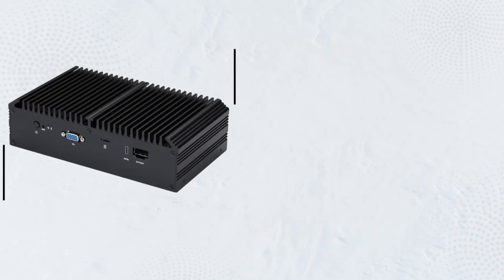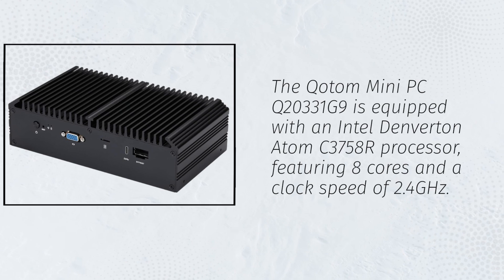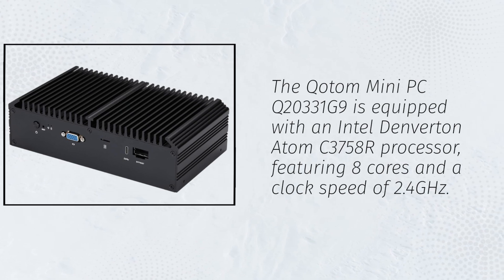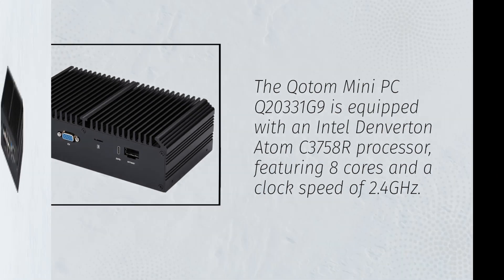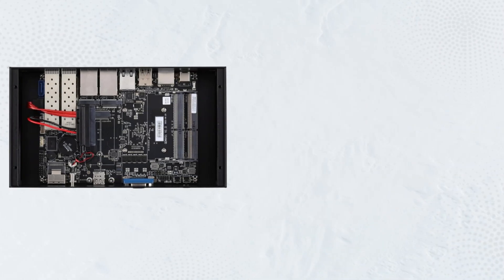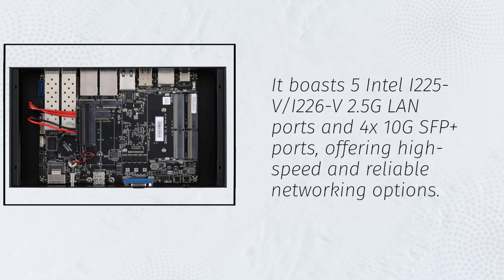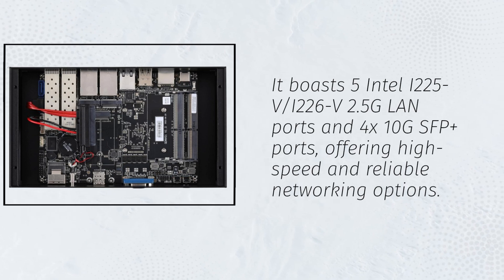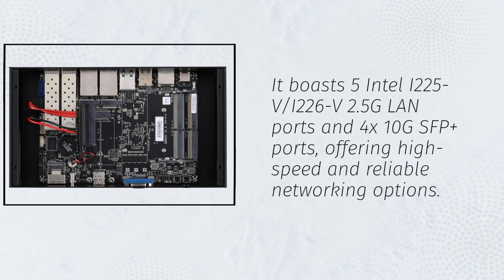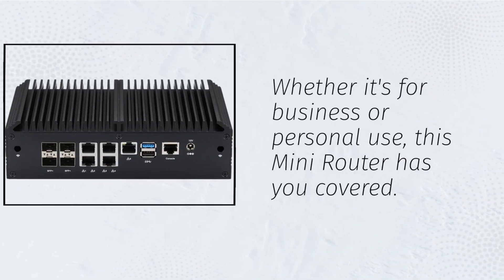The Kottom Mini PC Q20331G9 is equipped with an Intel Denverton Atom C3758R processor, featuring 8 cores and a clock speed of 2.4GHz. This ensures robust performance for various tasks. It boasts 5 Intel i225V, i226V 2.5G LAN ports and 4x10G SFP Plus ports, offering high-speed and reliable networking options. Whether it's for business or personal use, this mini router has you covered.